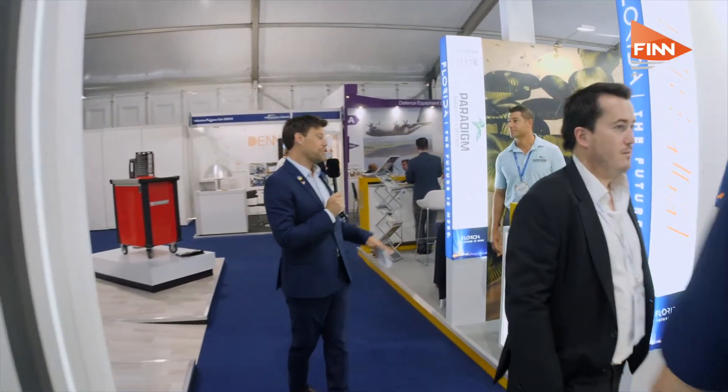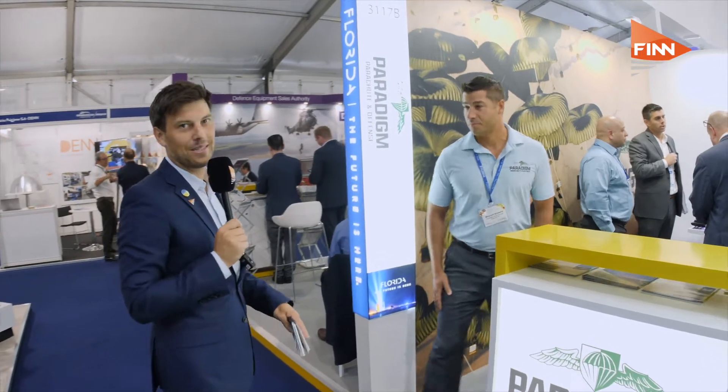Last but not least, Paradigm Parachute and Defense. Michael Bobas explains: Paradigm Parachute is a leading parachute manufacturer and aero delivery supplier, powered by Enterprise Florida to exhibit here. Advancements in space and air mobility make parachutes a very integral part of ensuring safety as technology advances and accessibility to the masses increases.